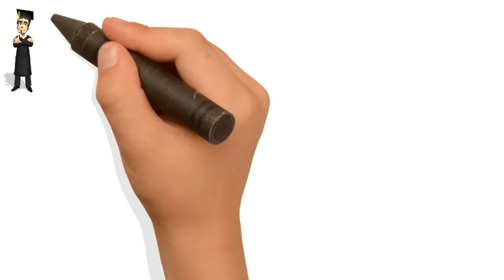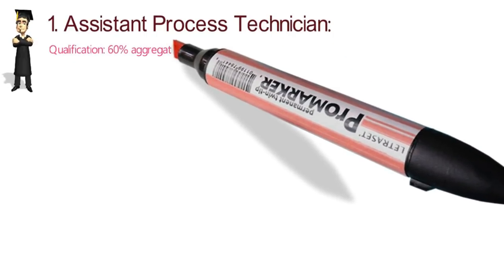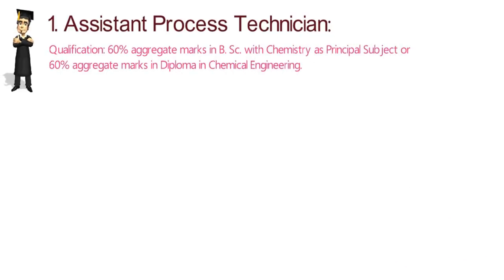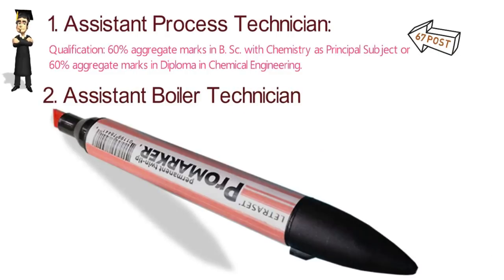The positions available: number one is Assistant Process Technician. The qualification for this position is BSc with Chemistry or a Diploma in Chemical Engineering. There are a total of 67 posts for Assistant Process Technician.